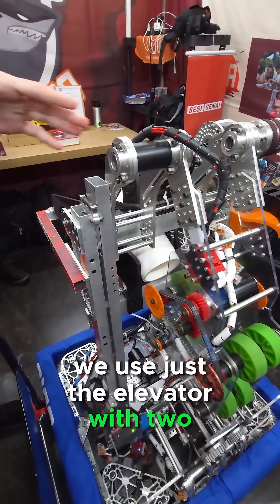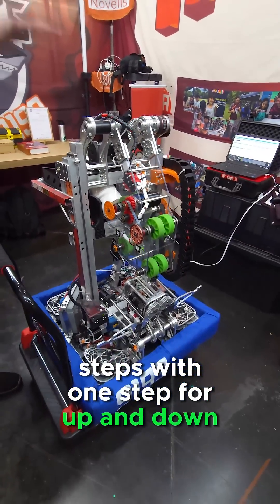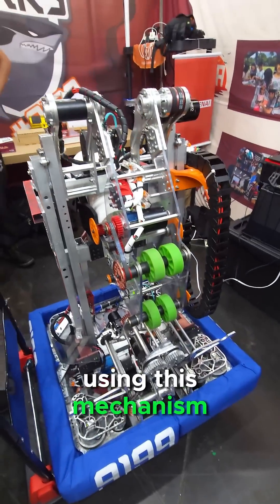And for scoring the L1 and L2, we use just the elevator with two steps — one step for up and one for down. So we have a quick way to score using this mechanism.